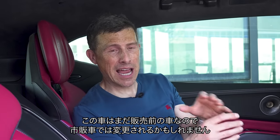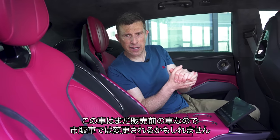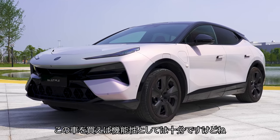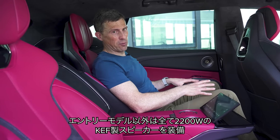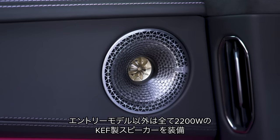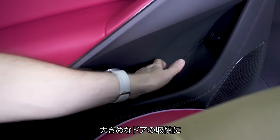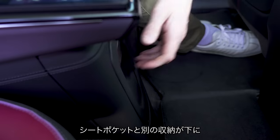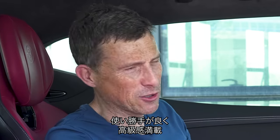This is a pre-production car, so the customer cars and final production versions will be tweaked ever so slightly, but really this is pretty much what you're going to be getting if you buy an Electra. All but the entry-level model come with a 2,200-watt sound system from KEF with luxurious feeling speaker covers. There's plenty of storage in the door bins, pockets on the seat backs, and extra storage areas. It's all very practical and luxurious.